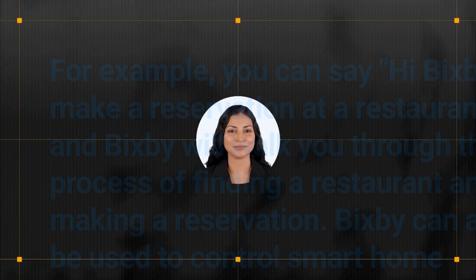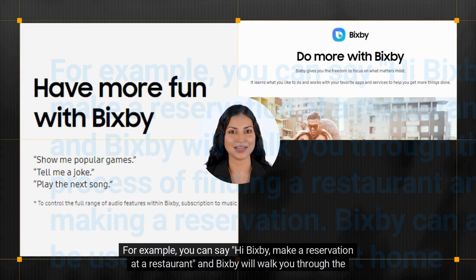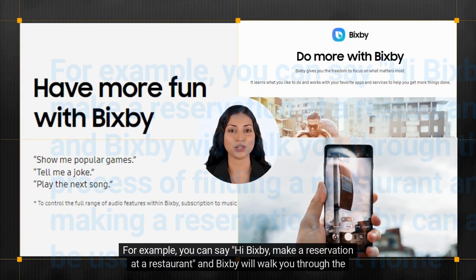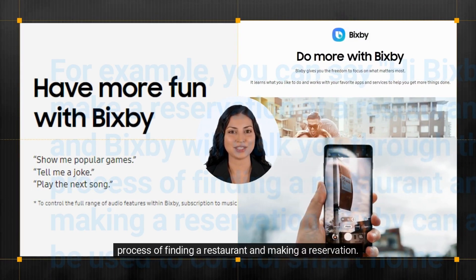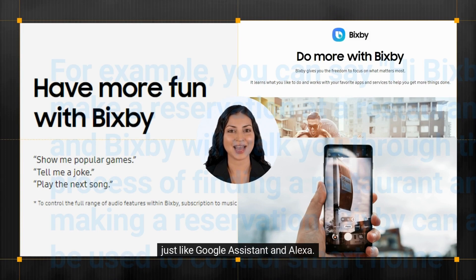For example, you can say 'Hi Bixby, make a reservation at a restaurant' and Bixby will walk you through the process of finding a restaurant and making a reservation. Bixby can also be used to control smart home devices such as lights, thermostats, and security systems, just like Google Assistant and Alexa.